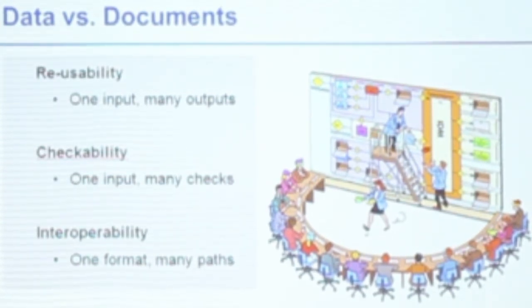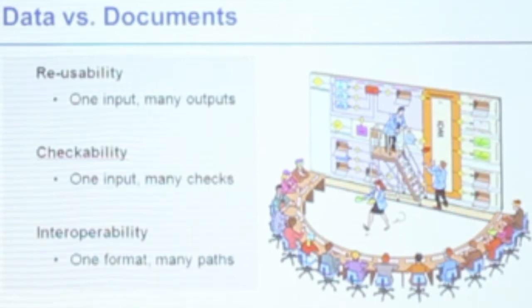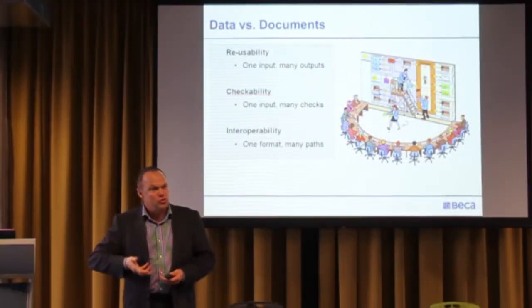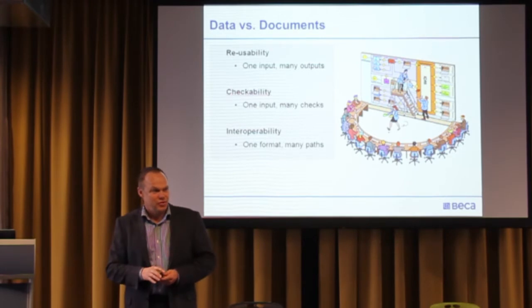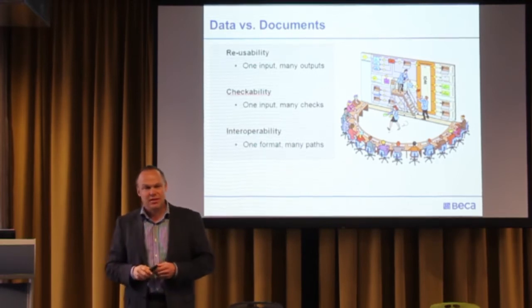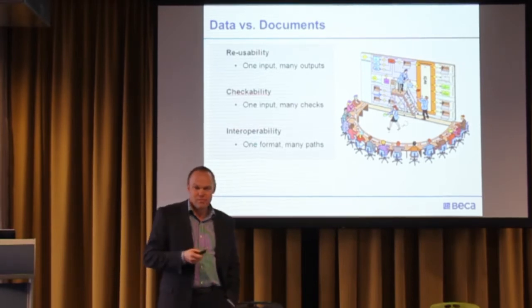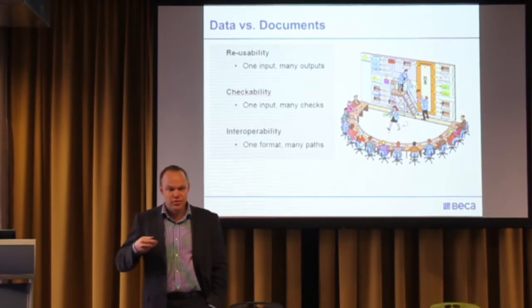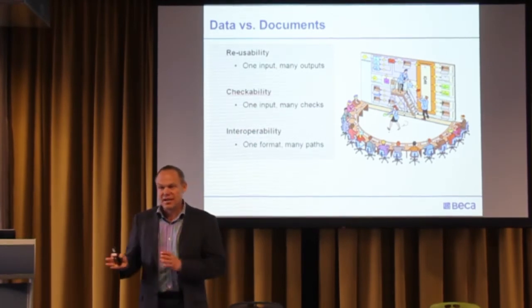You can compare one set of data to another — model a building and compare it against another to see differences in area or height-to-boundary ratio. You can build rules-based equations into the database and in theory do online consent checking automatically. The Singapore government is starting to move in that space and New Zealand is thinking about it. The first thing we'll get is a national online consenting system probably in the next two or three years — not reading drawings, but reading the data that comes off those plans.